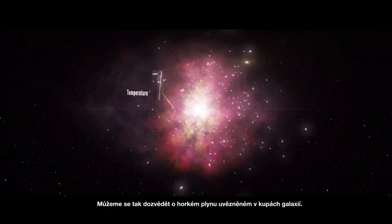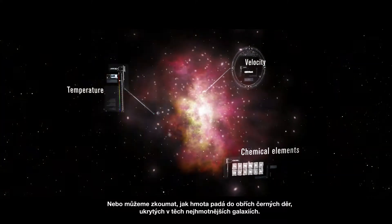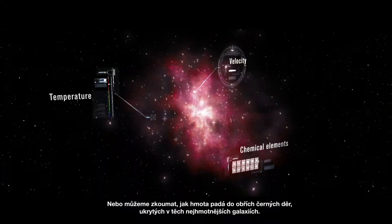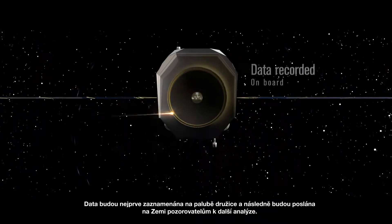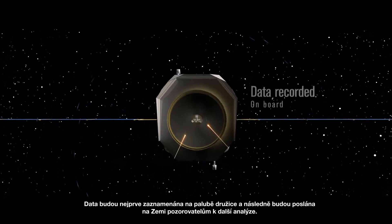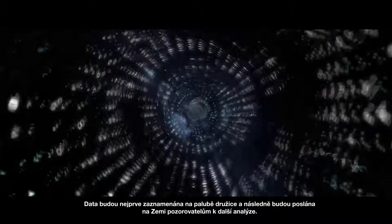We can learn about the hot gas trapped in clusters of galaxies, or we can probe how matter falls into gigantic black holes hidden in the most massive galaxies. The data are first recorded on board the instrument, before being transmitted to Earth, and then onto the observers.